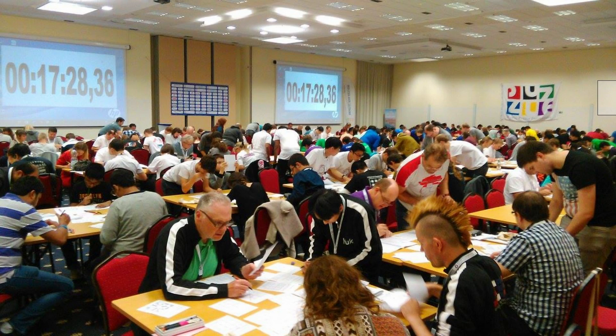Besides individual competitions, there are team competitions as well. Sometimes people work together where each person works on a single puzzle, but the rules are interconnected, so you have to communicate with each other and share clues.